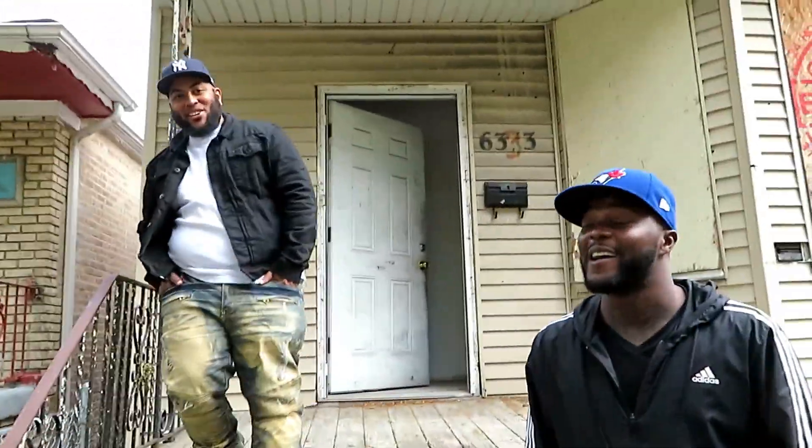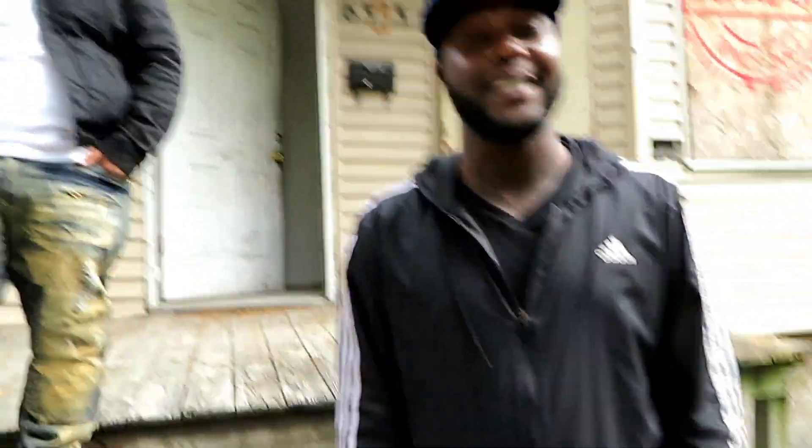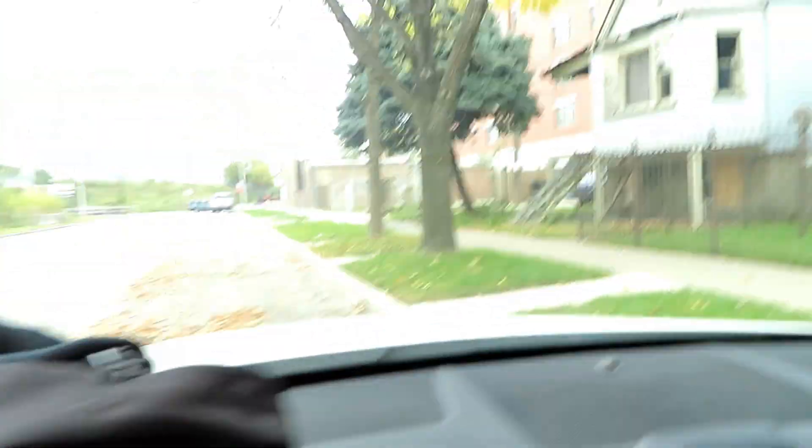I'm just walking off now. Candace and I are heading back to the car. Just wanted to give you all a little IRL footage — see me out here in the field. Alright guys, hit that like button, subscribe to the channel, and share this content. Till the next time.